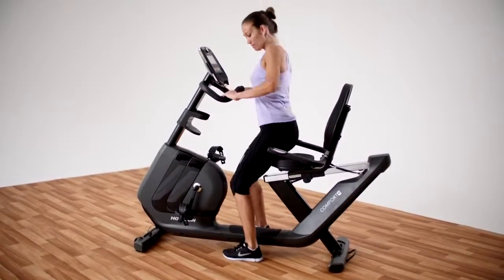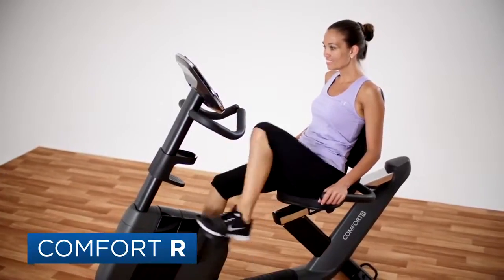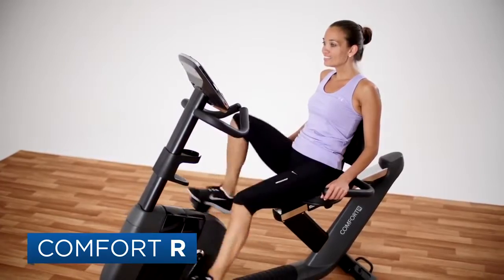Fitness should fit your schedule, your body, your life. The Horizon Comfort R exercise bike makes it even easier.